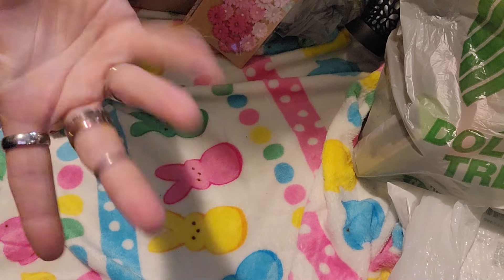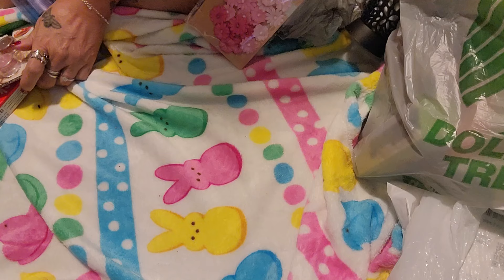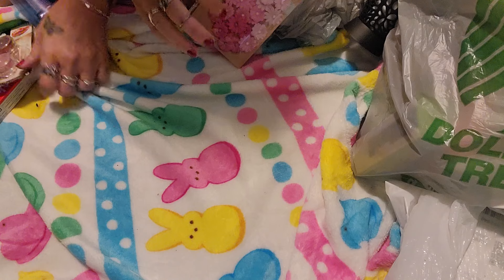Hi everyone, it's Melissa with Issa Life and we've got a Dollar Tree haul. I'm going to go ahead and get into it and start showing you guys. I have a big, fun, exciting Dollar Tree haul.